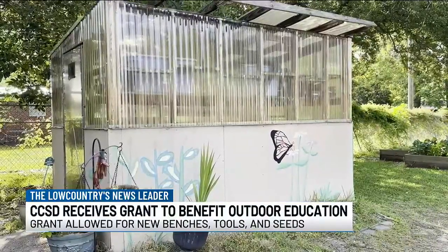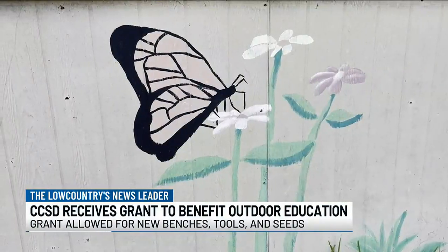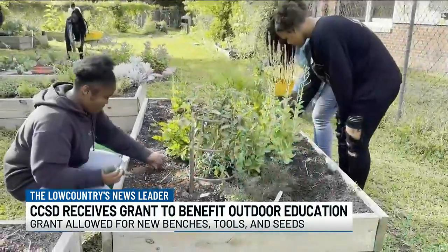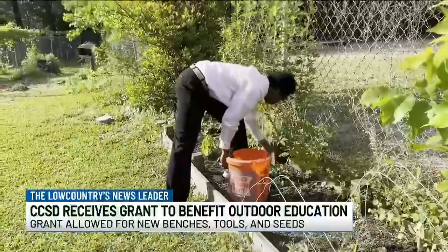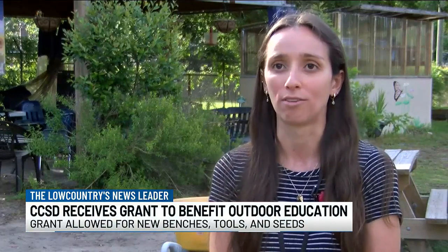Librarian Caitlin Torres says this grant allows students to enjoy healthy food they have picked from the garden while also reading in a peaceful environment. She tells me she noticed students are more attentive outside than they are in the school's media center, and this is a fun way for them to incorporate healthy eating. For the kids to actually make a food experience like, 'Oh, I grew this strawberry, and now I'm putting it in my smoothie, and now I'm sitting and eating it while enjoying a book' — it was just a win-win for both of us.